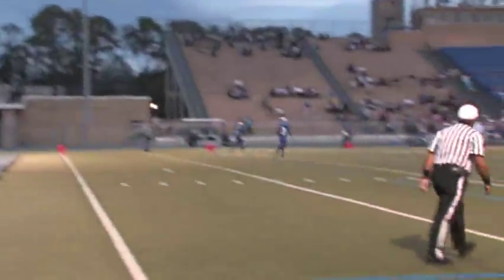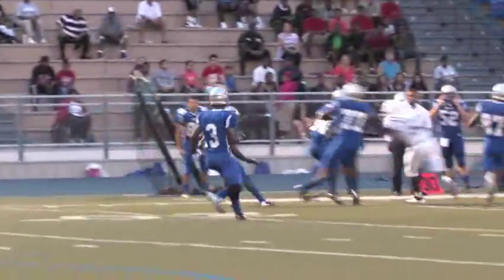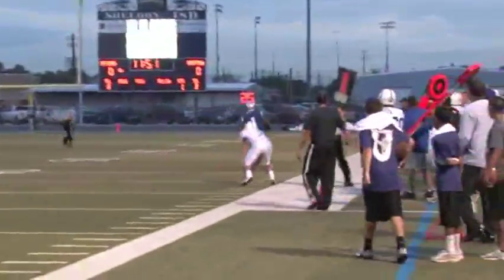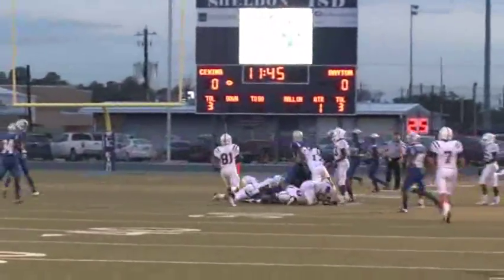The Broncos start the game off with a booming kickoff that's fielded around the 10-yard line. The Panther runs up the left side, reverses his field, turns to the right, gets around the corner, and is off to the races. The Broncos catch up with him and finally tackle deep inside Bronco territory.